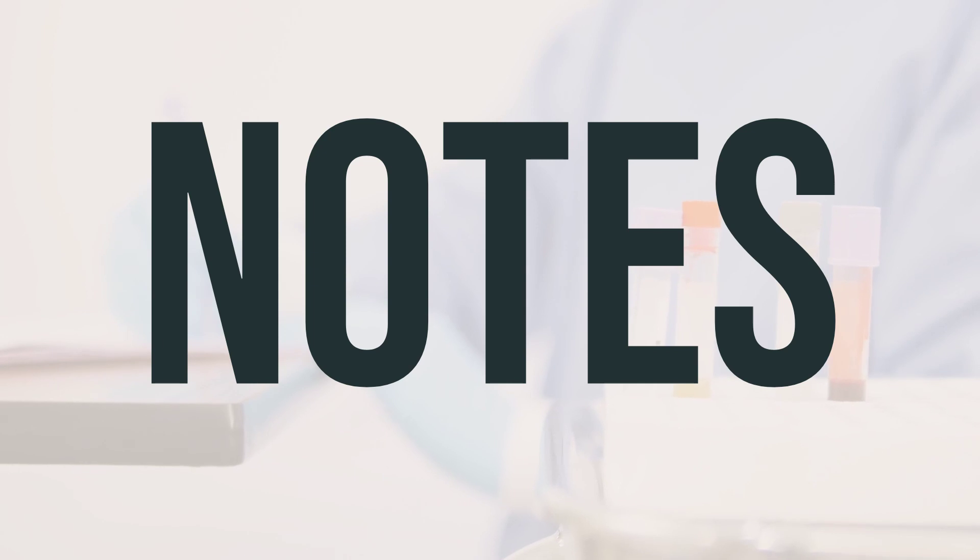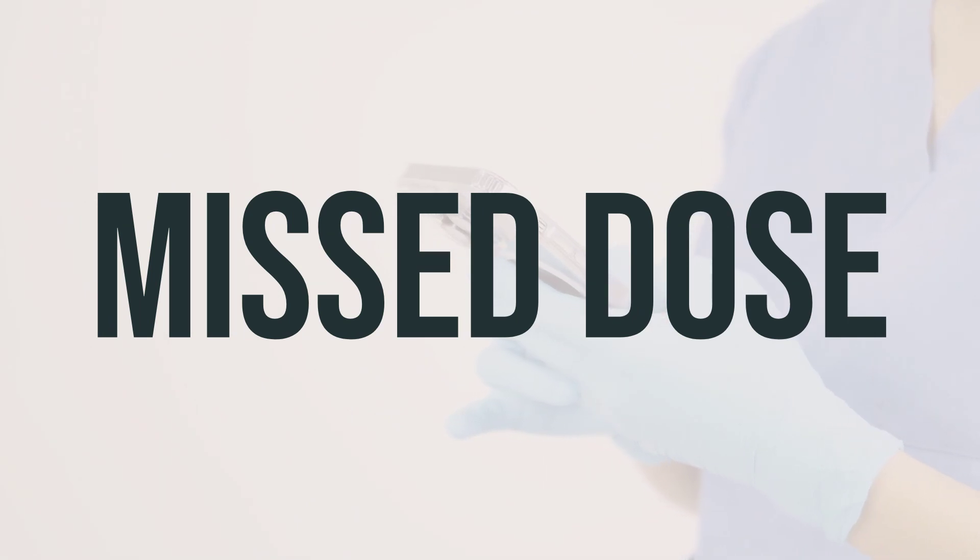When it comes to taking Femara, always follow your doctor's prescribed dosage and take it at the optimal time for you. If you forget to take a dose, take it as soon as you remember. If it's close to the time for your next dose, skip the missed dose and take your next dose at the usual time. Don't take a double dose to make up for the missed one.